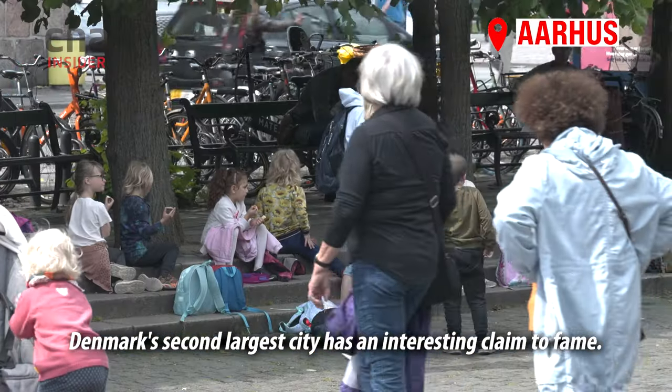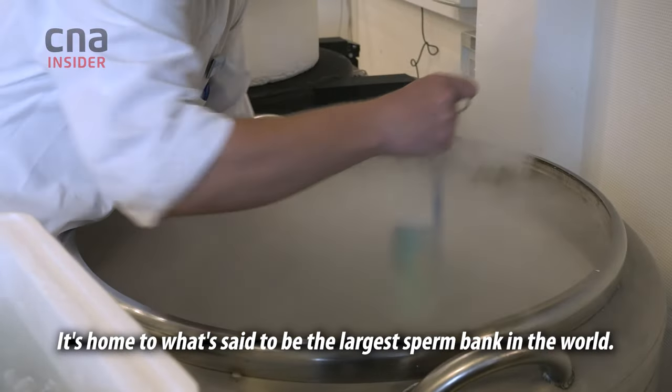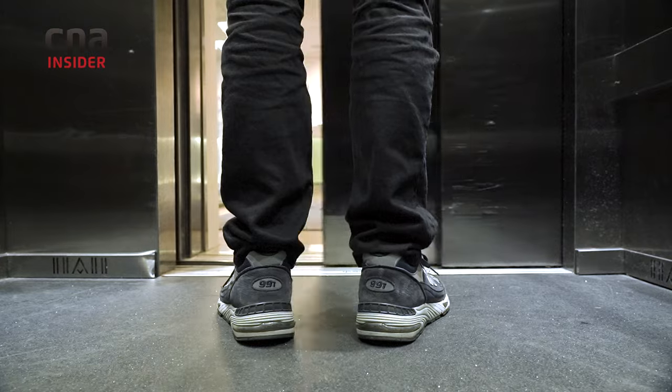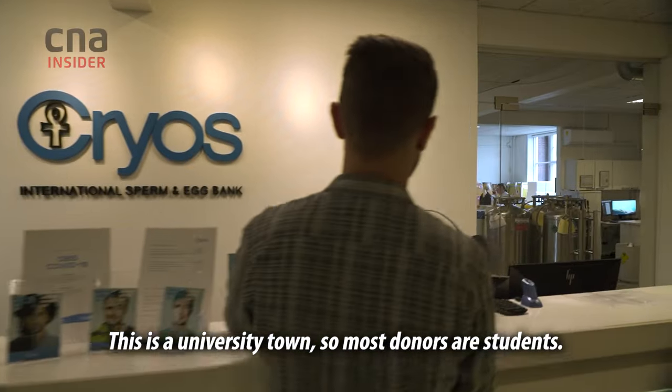Denmark's second largest city has an interesting claim to fame. It's home to what's said to be the largest sperm bank in the world. This is a university town, so most donors are students.